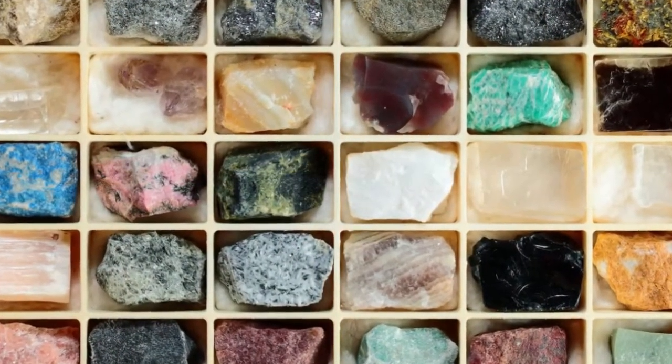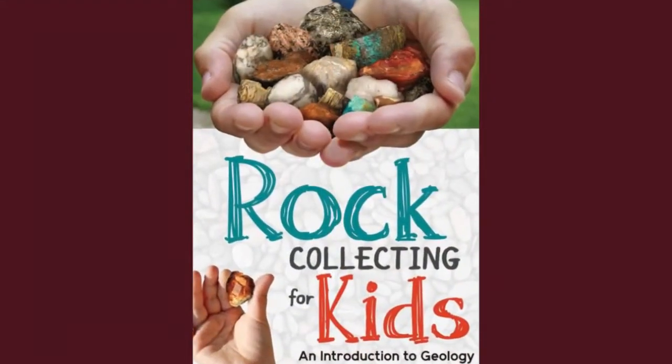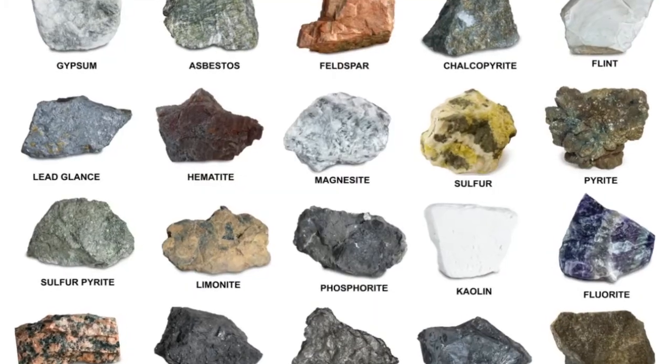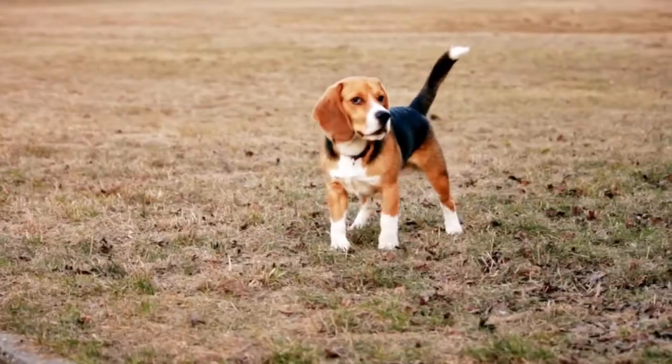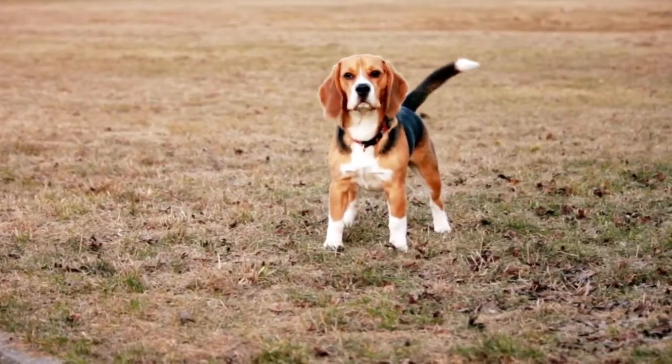I had a special box that I kept them in and a book that helped me learn all the names of the rocks, minerals, crystals, and gems. If you collect rocks, someone may call you a rock hound.